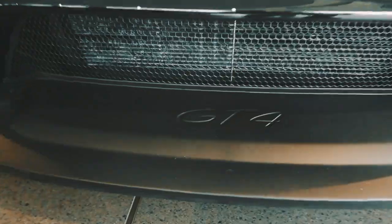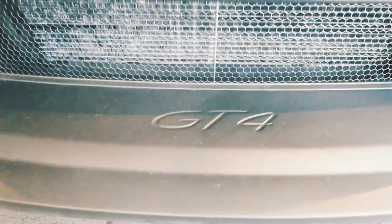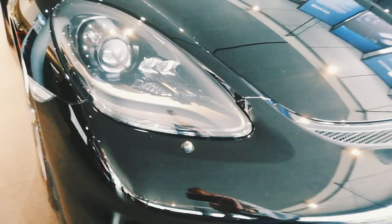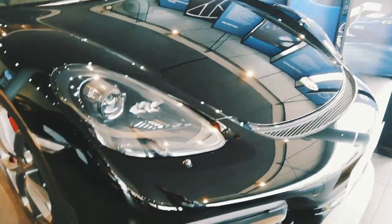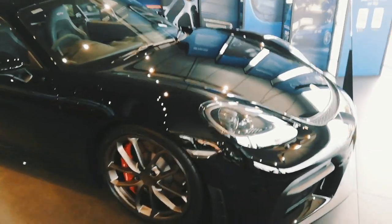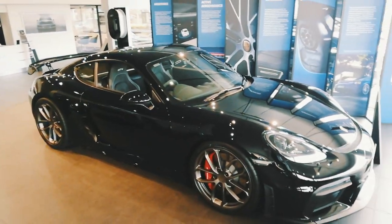Have a look at that deep lip there — the big deep lip spoiler at the front. And with the Xenon lights, you've got the light washers as well. Just having a look at the car in general from the back — how good is that?